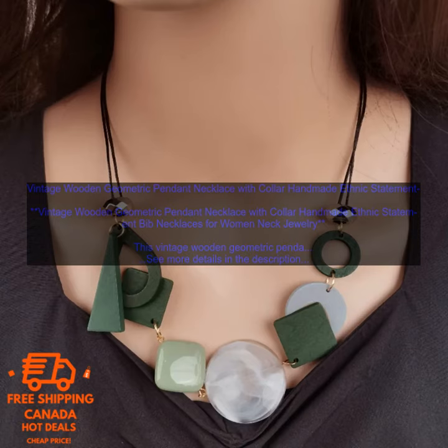The necklace is also adjustable, so you can wear it at any length. This necklace is perfect for women of all ages and styles. It can be dressed up or down and it looks great with a variety of different outfits. Whether you're wearing a simple t-shirt and jeans or a more formal dress, this necklace will add a touch of sophistication to your look.